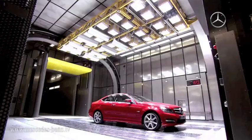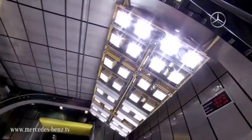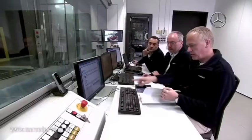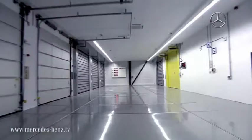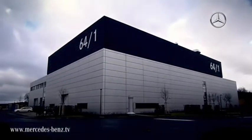The new test benches essentially represent the link between computer simulation and road testing. Here we test entire vehicles and components, so that the prototypes on the road already have a higher level of maturity. Wind, heat, cold — in Building 64-1, the desert and the Arctic are in one place.